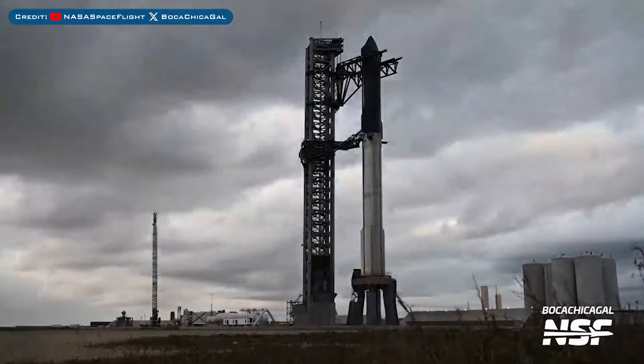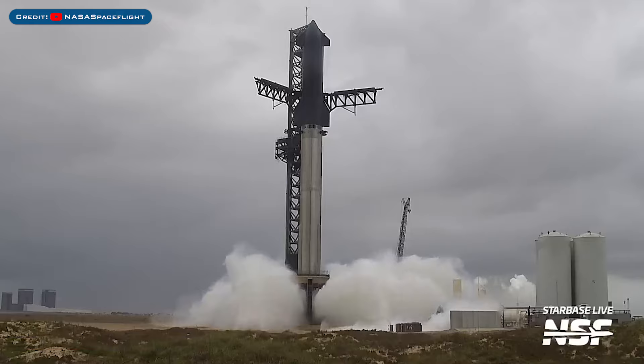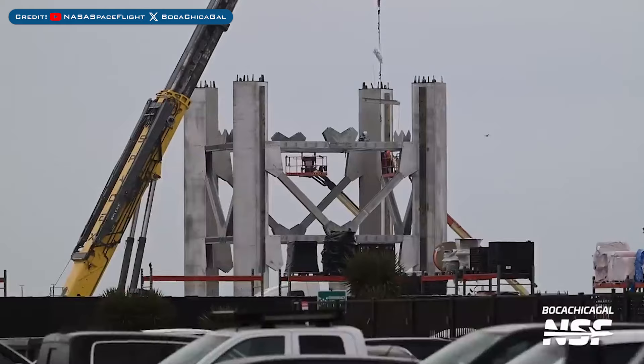Heading to Boca Chica, here's a view of the launch site with the full stack. SpaceX recently performed a water deluge test amongst other testing.